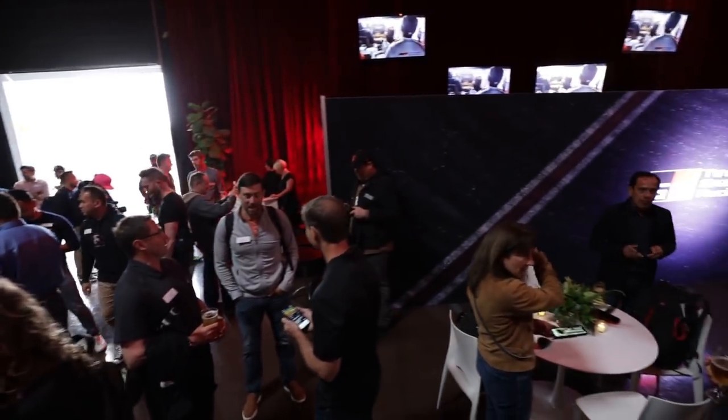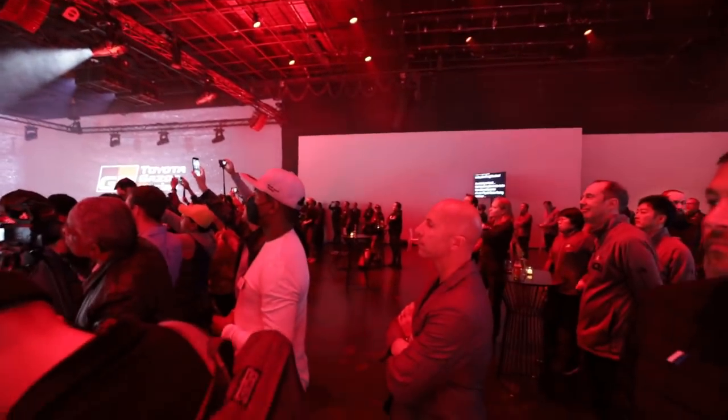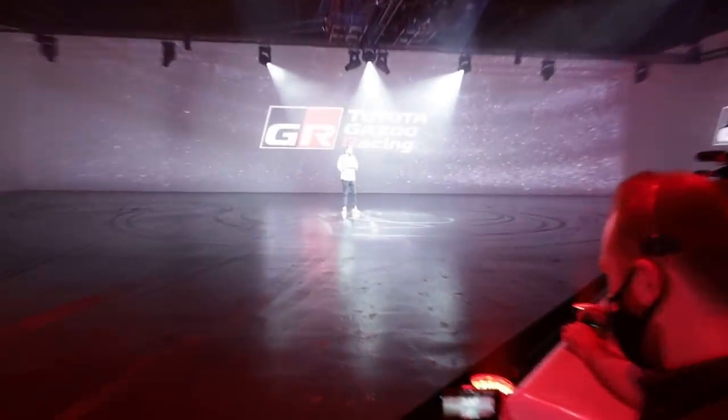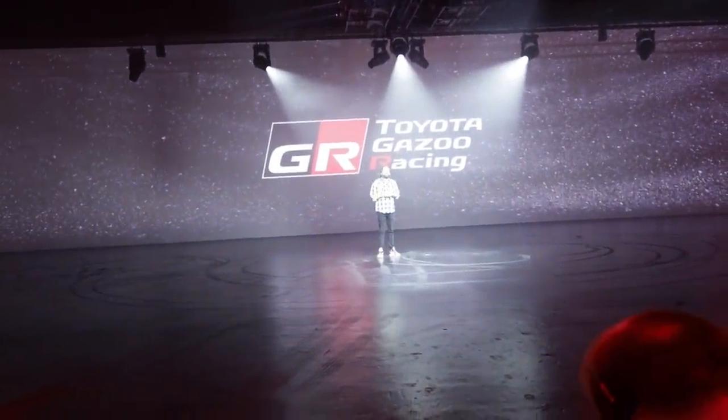I am so excited to be a part of tonight's show. As a gearhead, there is no place better to be than at a world premiere of a new Toyota GR racing sports car and the Formula Drift season kickoff.